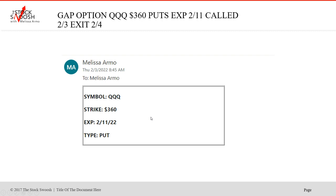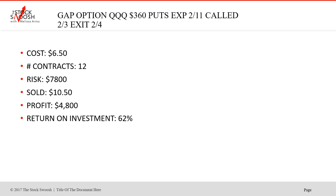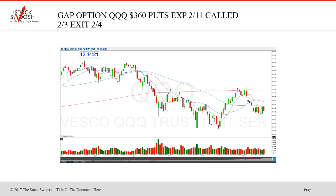Then we did the QQQ 360 puts, called February 3rd, exit February 4th, expiring February 11. Cost is $6.50, 12 contracts, risk was $7,800, sold at $10.50, profit $4,800, return on investment 62%. This was another market trade - really, really good. Got the drop on the 360s.